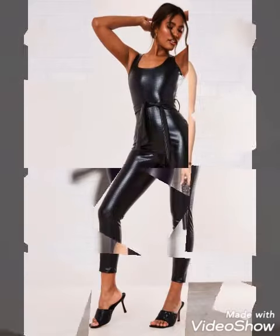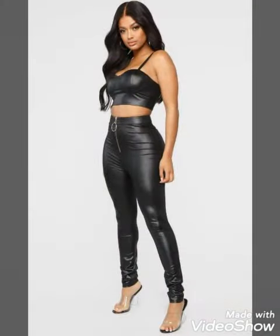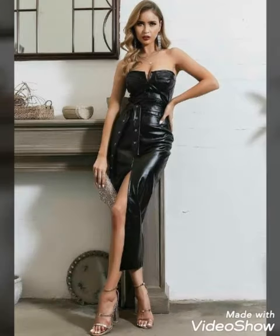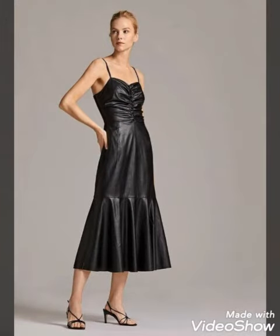They can also dress up and style like this, and make their outfits look beautiful. Hopefully this collection will be helpful for you. Give your positive feedback in the comment section, and if you want to watch any other collection, you can also suggest ideas to me.